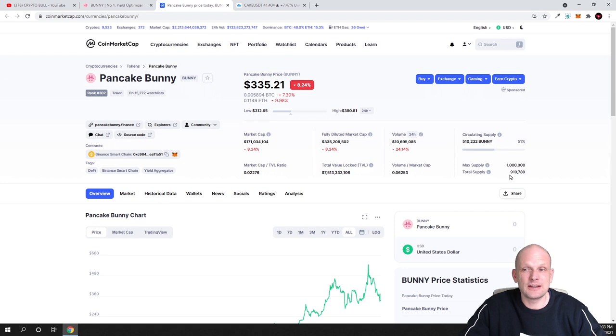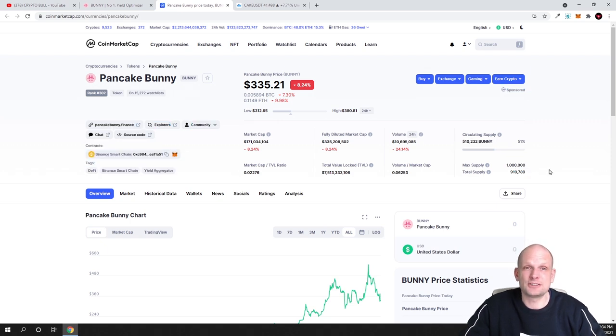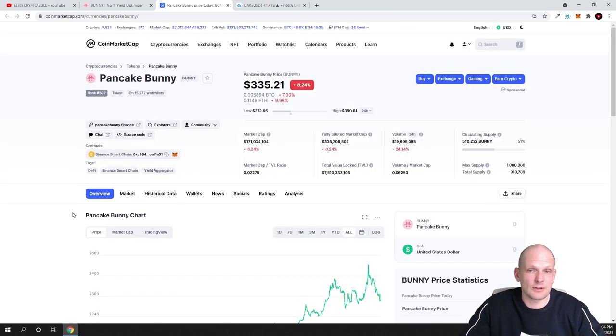Another very important thing: as I mentioned at the beginning, the total supply of these tokens that will ever be in circulation is 910,000. Currently the circulating supply is only 510,000 tokens, meaning roughly half is in circulation and about 400,000 tokens will still be distributed. This is a relatively new project — it was released on January 5th, 2021 — so only about 3–4 months old. In my opinion this project has huge potential.